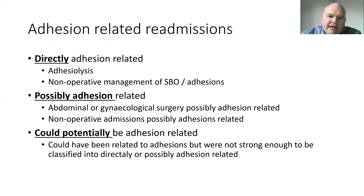In all the SCAR studies, adhesion-related readmissions were classified into those directly adhesion-related — where there was evidence of adhesiolysis, non-operative management of small bowel obstruction, or adhesion-related complications — and possibly adhesion-related, which covered abdominal or gynaecological surgery where adhesions were a plausible cause. There was also a group of non-operative admissions possibly related to adhesions, and a third group where adhesions could potentially be related but the evidence was less strong.